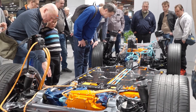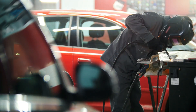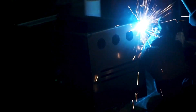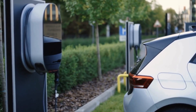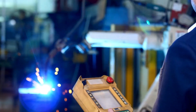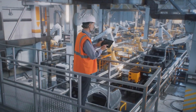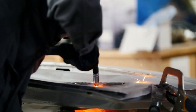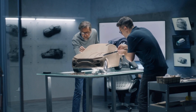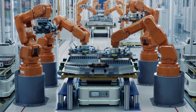Hyundai's commitment to solid-state battery technology is a testament to their vision and dedication to shaping the future of mobility. This innovative approach is not just about enhancing EV performance, but also about ensuring sustainability and efficiency. By focusing on solid-state batteries, Hyundai aims to overcome the limitations of traditional lithium-ion batteries, such as longer charging times and shorter lifespan. Their state-of-the-art R&D facilities are constantly pushing the boundaries of what's possible in the EV industry.